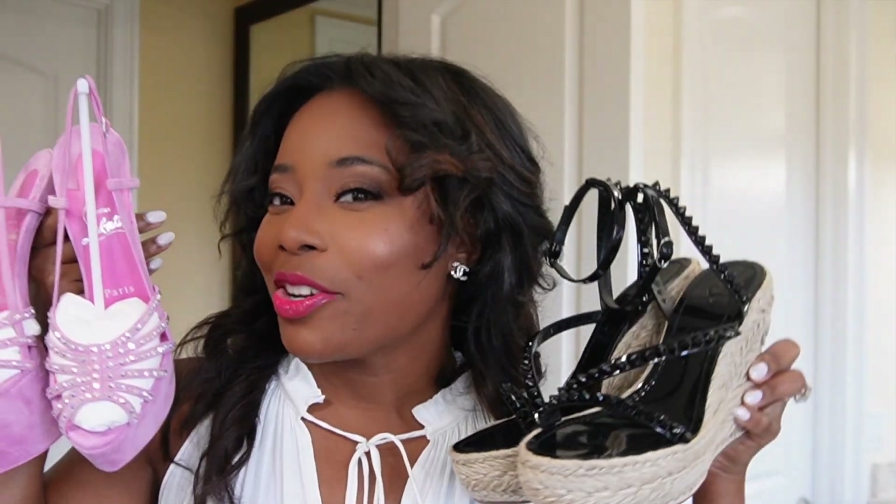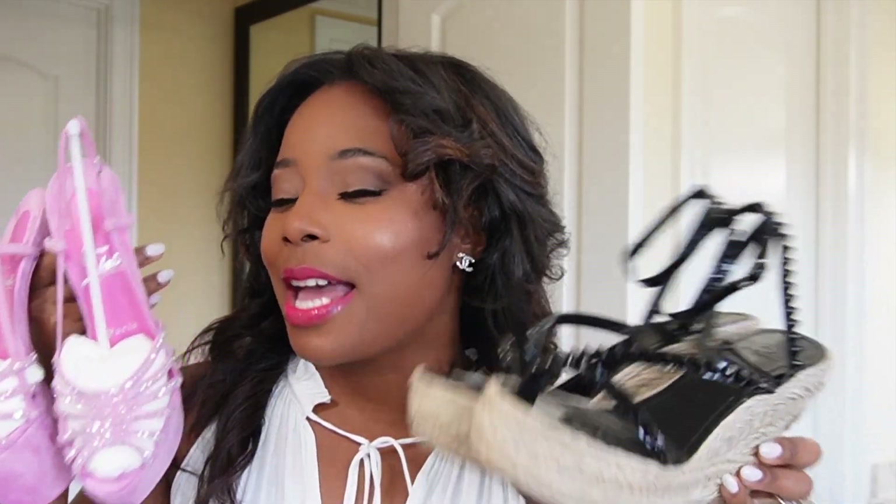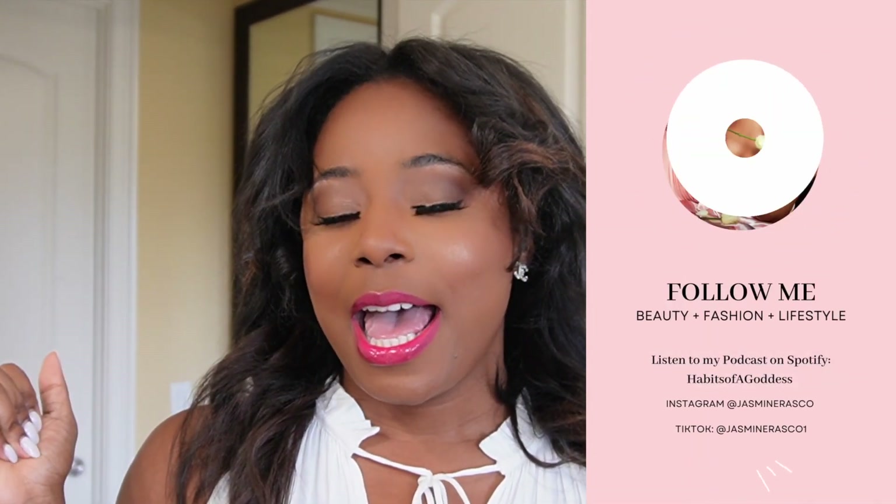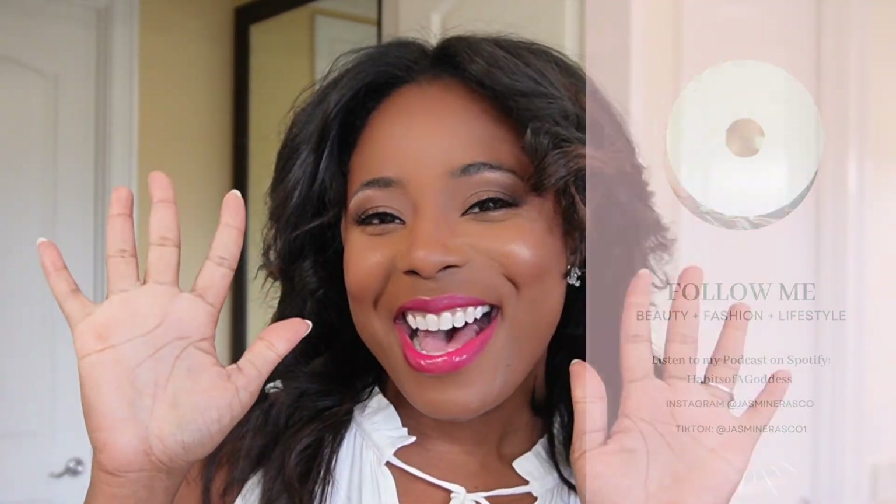Let me know in the comments which pair is your favorite. If you are not a subscriber, make sure you guys are subscribed to my channel because I'll be sharing more good stuff. Give me a follow on social media and let me know you're from YouTube. I'll see you guys in my next video. Thanks a lot for watching this unboxing and I'll see you next time. Bye loves!